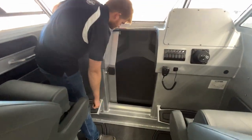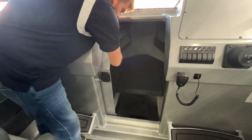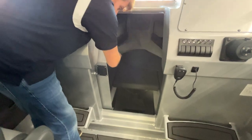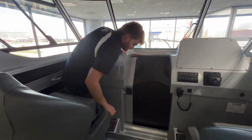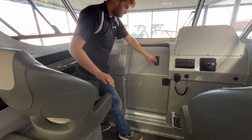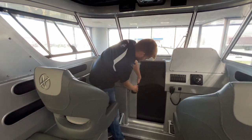Coming into the v-berth, you have sleeping room for one, and also have our optional porta potty bracket. One of my personal favorite features that Xtreme just started adding was the sliding door — a very nice touch to keep all your stuff nice and safe in there, locked up.